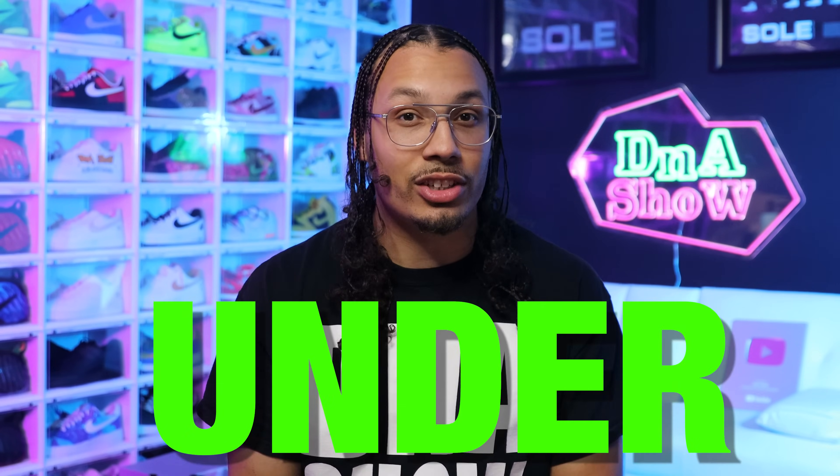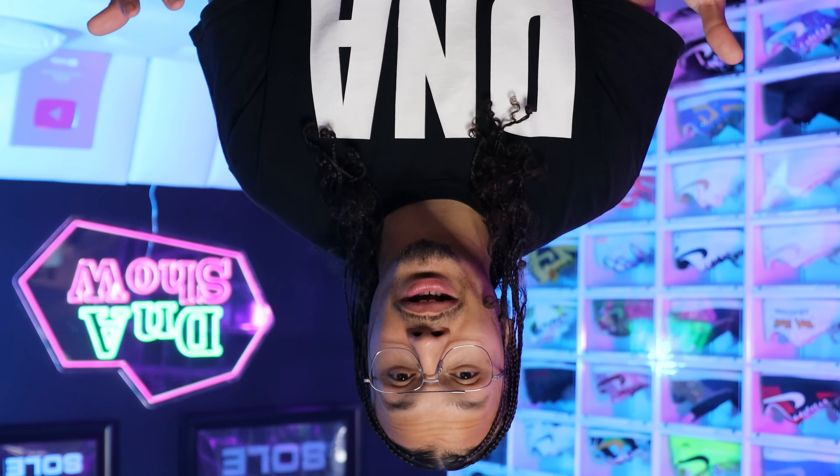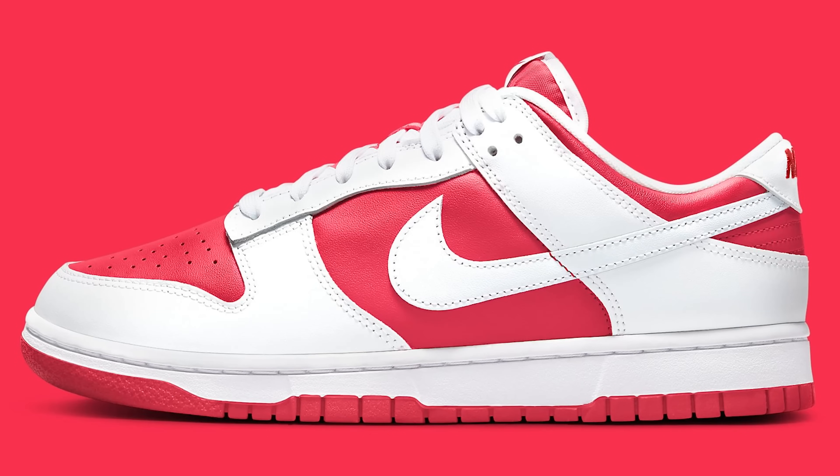My name is DJ and this is the DNA Show. In today's video we're going over 10 different Nike Dunk Lows and SB Dunk Lows that are worth $250 and under. That's crazy to say, but that's an affordable price these days. I'm going to show you five normal Dunk Lows and then five SB Dunk Lows. If you don't know the difference, check out my other video linked below. Also stick around to the end to find out my favorite Nike Dunk Low in my collection.